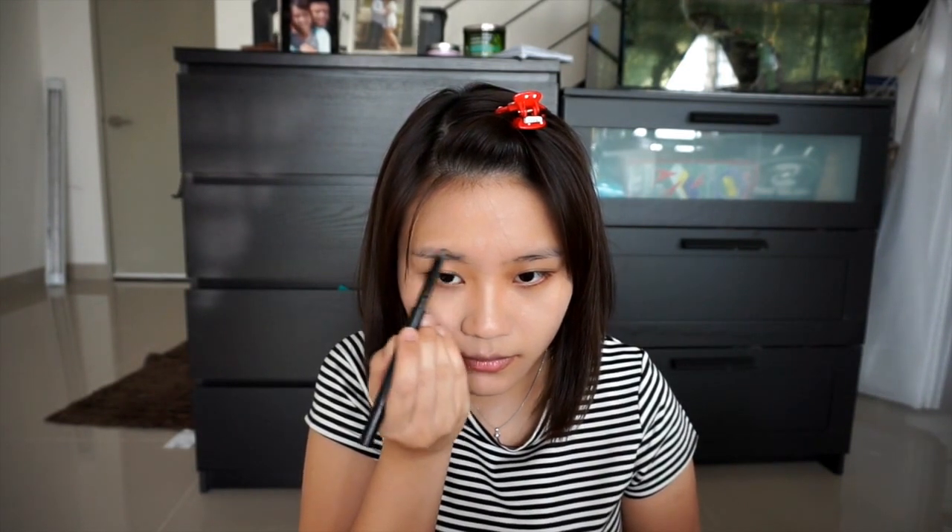I'll draw my brows now — I'll just fill them in. Basically what I did was to outline the shape of my brow and then just stroke my way in.